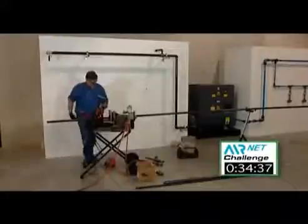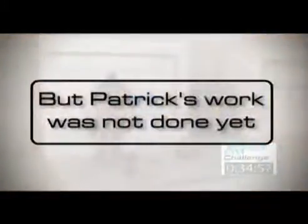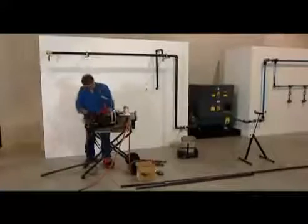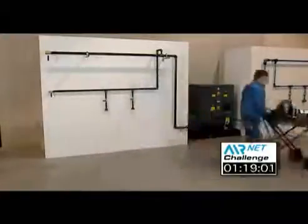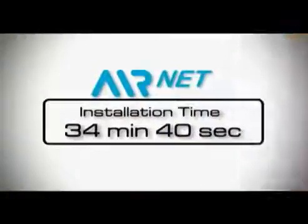At this point in time, the AirNet wall was completed. The iron installation completed in one hour and 19 minutes, and this was a quick, experienced installer, but AirNet was still roughly a third of the installation time.